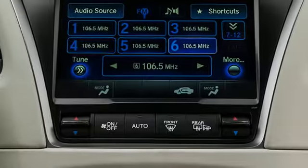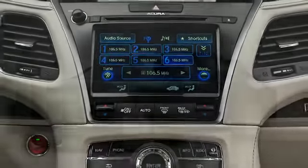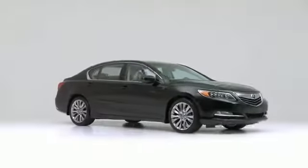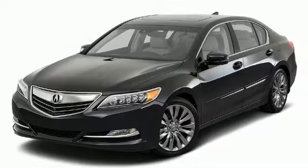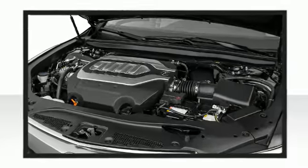Familiarize yourself with the 2017 Acura RLX, injecting sophistication and finesse into the midsize sedan segment. It features a front-wheel drive platform, an automatic transmission, and a 3.5-liter six-cylinder engine.